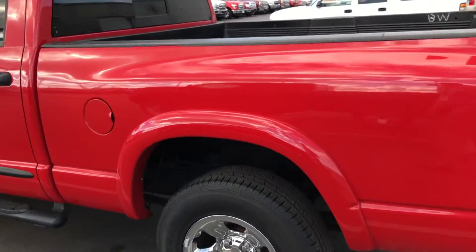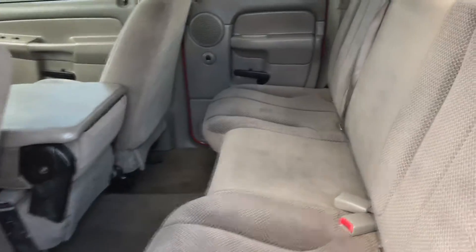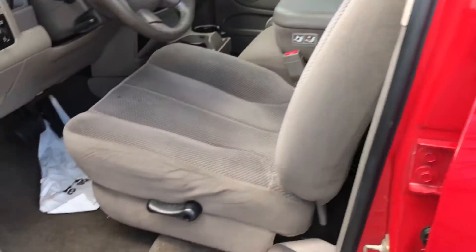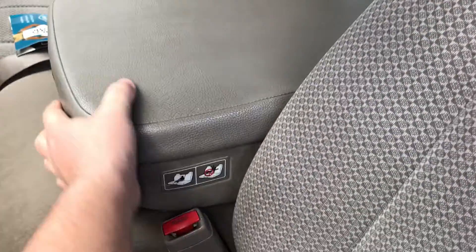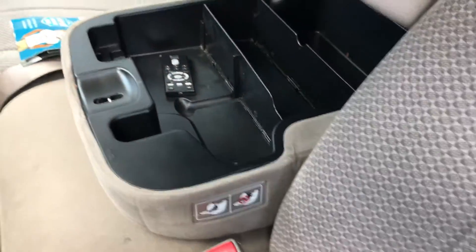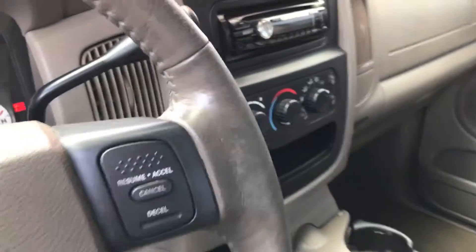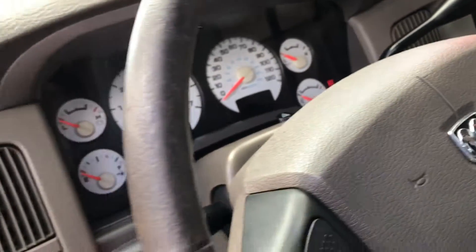The exterior, for being a 2005, is in pretty decent shape. Interior looks pretty good. These rear seats look like they've barely been sat in. The front has the bench seat — this can go up and down, and you have your storage inside there. They did put an aftermarket radio in, so it has USB connections. So it has been upgraded a little bit.